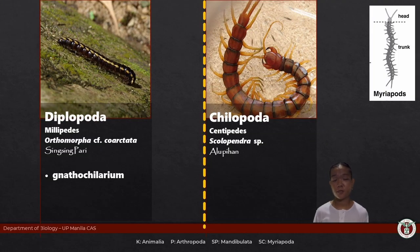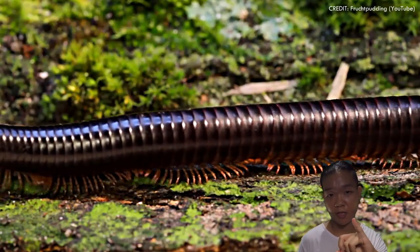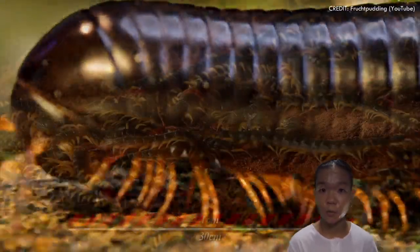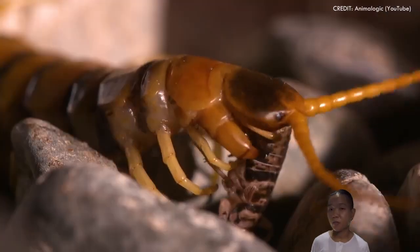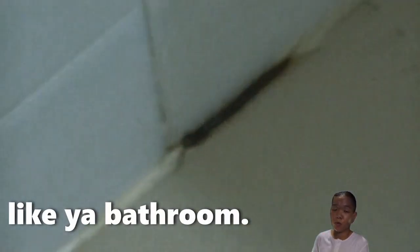Other ways to differentiate millipedes from centipedes: millipedes are typically slower moving, have more tubular bodies, and are more often than not detritivores — the clean-up crew. Centipedes, on the other hand, have relatively flatter bodies, move faster, and many of them are predatory. Their cuticle isn't really waxy and they have spiracles that cannot be covered, so they have to find a way to keep themselves from drying up. That's why you usually find centipedes coming out at night when it's not hot, or in moist places.